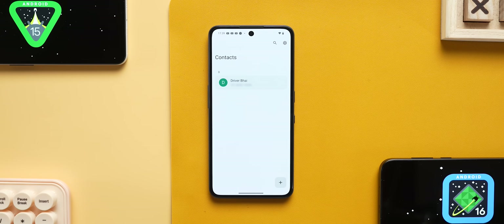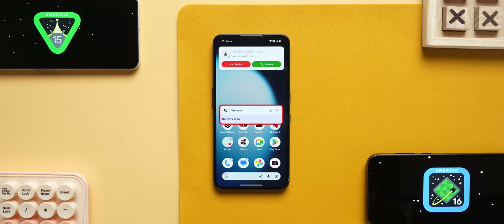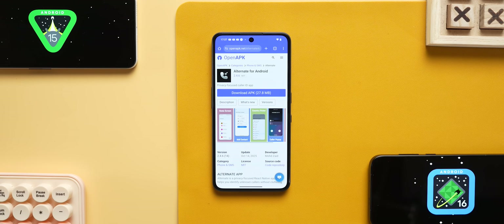The seventh app is called Alternate. You can save contacts for one-time use. For example, if you have a driver or a delivery person, you can save those numbers temporarily. With the Alternate app, you can save numbers for one-time or temporary contact use. When you want to call, a pop-up card will appear. You will find the link in the description of this video.